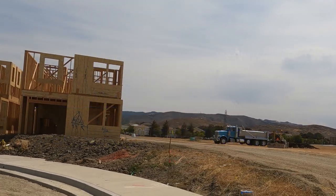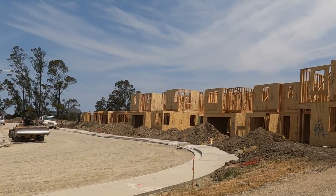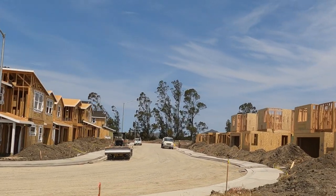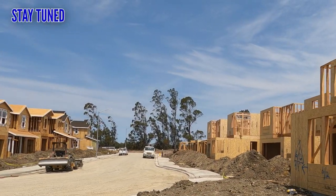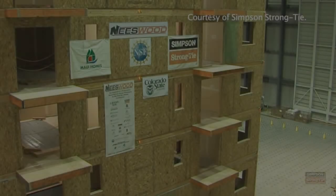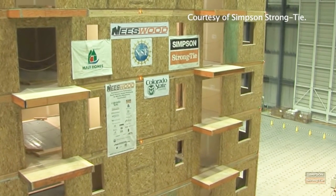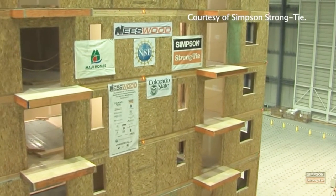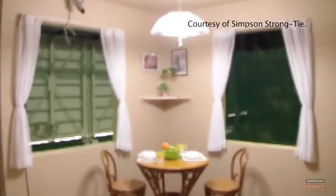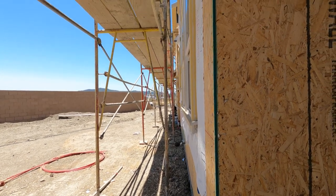Please note that the exterior shear wall inspection is very often inspected concurrently with the roof sheeting inspection. On an upcoming video, I will present the roof sheeting inspection requirements. In very basic terms, shear walls are critical since they help strengthen structures so that they are far less likely to collapse in the event of an earthquake or as a result of high winds. Now, let us get started with some pre-shear wall inspection requirements.